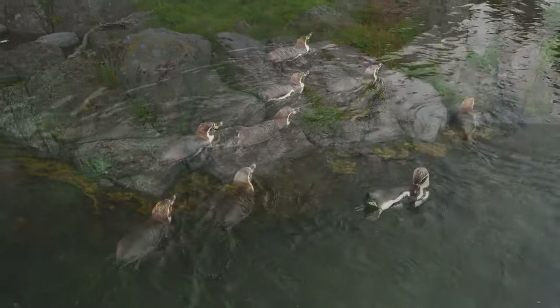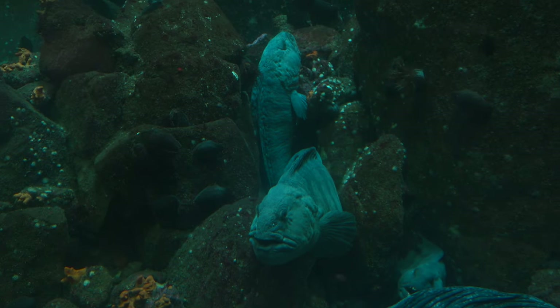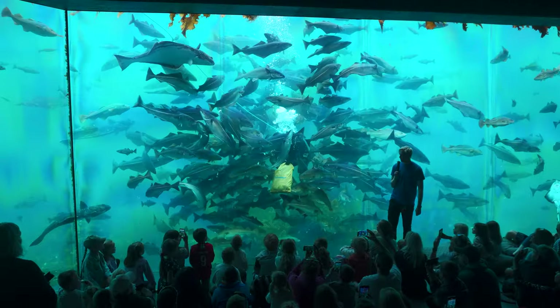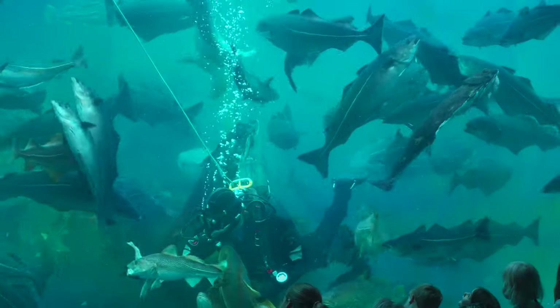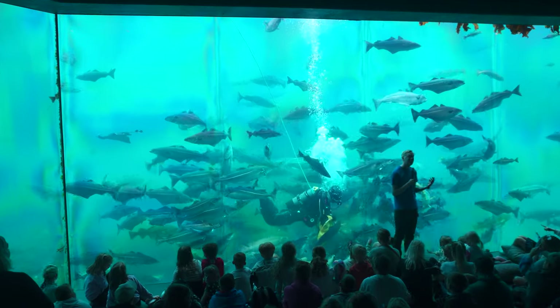Here you can get up close and personal with a wide variety of marine life, from playful otters and majestic penguins to the impressive Atlantic cod and the mysterious wolf fish — there's something for everyone to enjoy. Don't miss the daily feeding show.